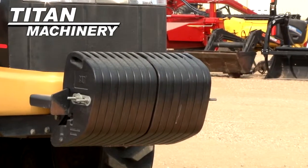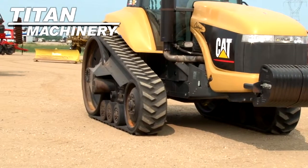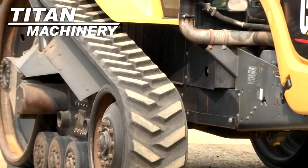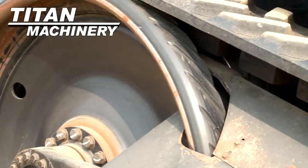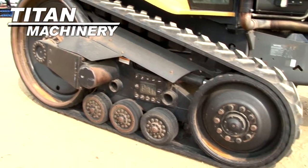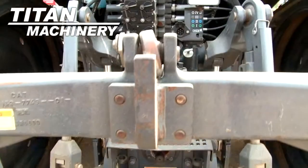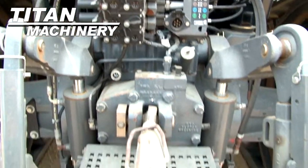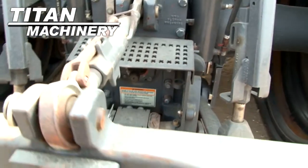It has 1,500 pounds of front weight and features 18-inch tracks. This unit has 4 rear remotes, a 1000 PTO, and a 3-point hitch.